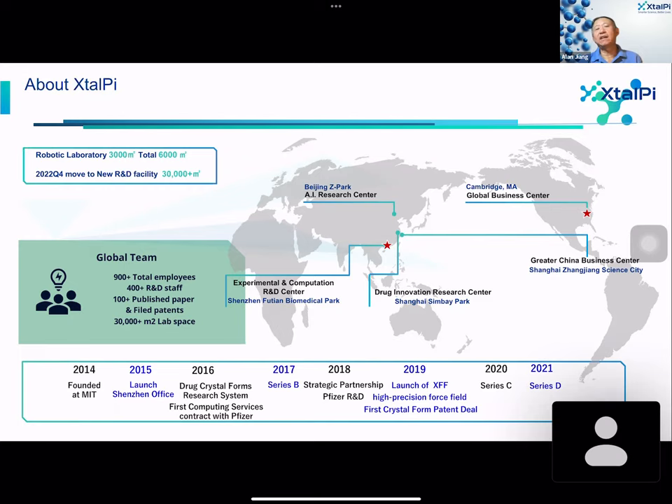For the expansion of the company, we now have more than 30,000 square meters of lab space distributed primarily in Shanghai and Shenzhen. At the very beginning, we focused on AI research; that facility is based in Beijing, Zhongguancun Park. This is an overview of the company history that I hope paves the way to better understanding the company's path.